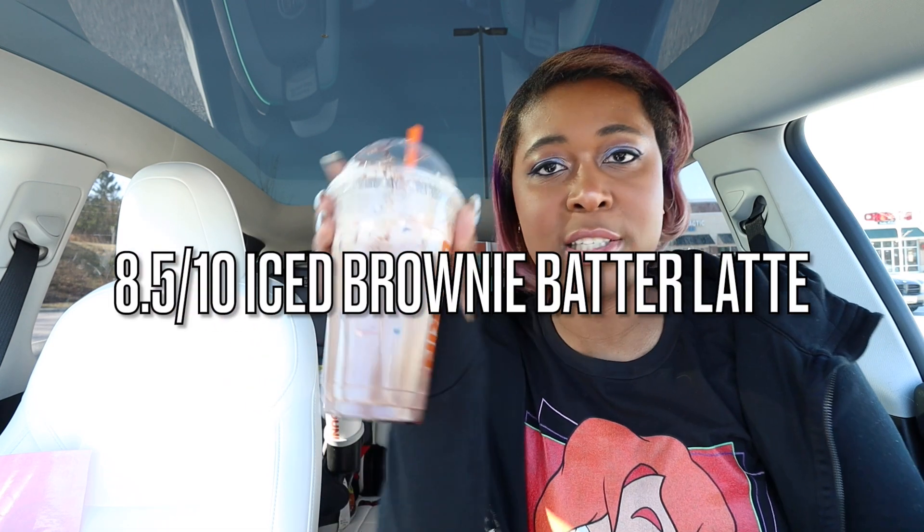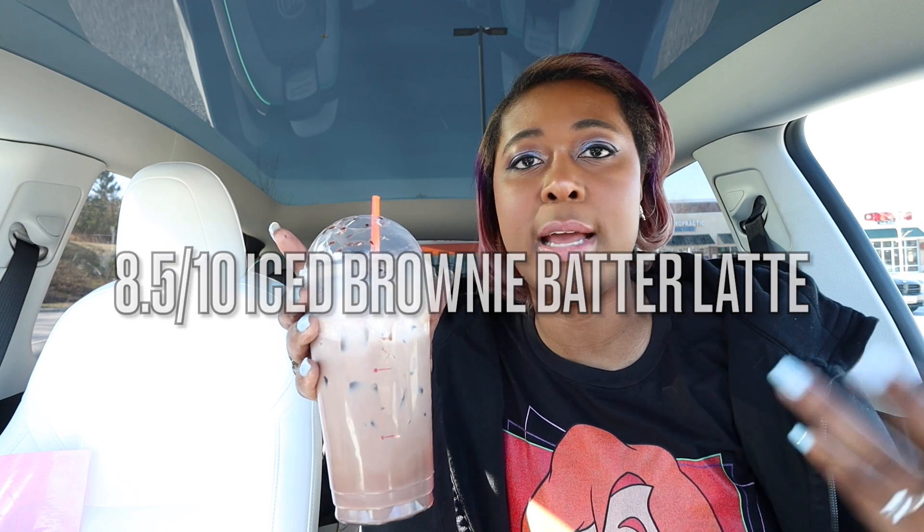Don't go into this expecting it to be better than the donut, but I could see how it tastes inspired by the brownie batter donut. I'm not gonna lie to you guys — I think the brown butter toffee latte is better than this. Still good as an option, but if they have both, get the brown butter toffee. I'm gonna give it an 8.5 out of 10. It's definitely sweet, rich, indulgent chocolate flavor. So if you're a hardcore chocolate fan, this would probably be right up your alley.